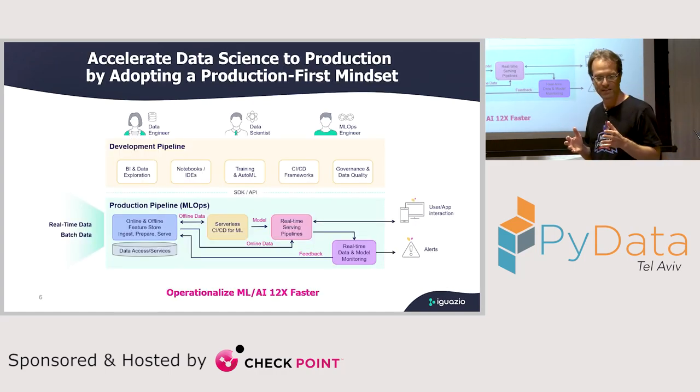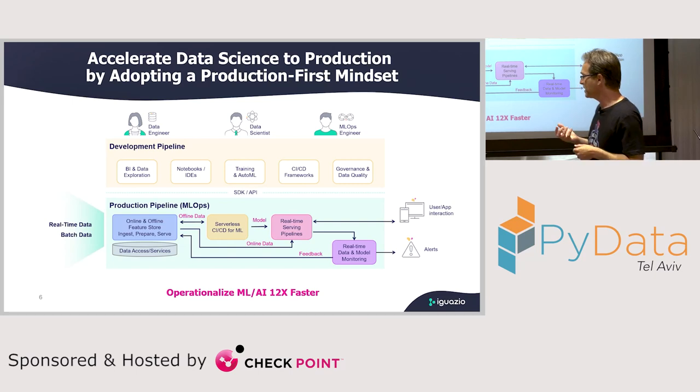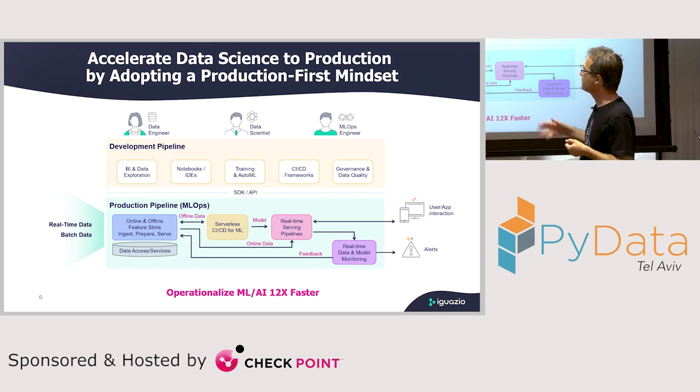Our approach is to tell customers they need to think about production from day one. If you think only about development, build the model, and then hit the wall of taking it to production, it means it's going to take a lot of time, resources, and effort. But if you think about how to build for production from day one — how to take all the building blocks needed to move your model from development to production — that basically changes the paradigm.